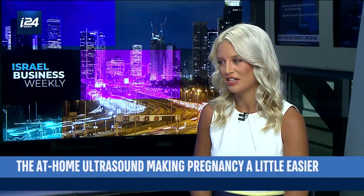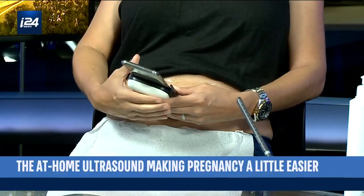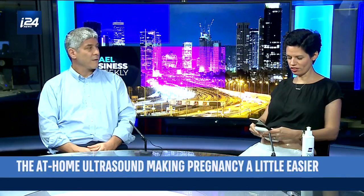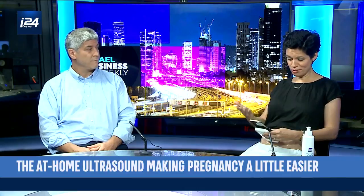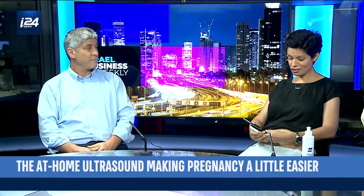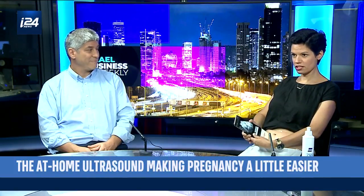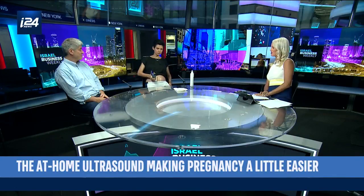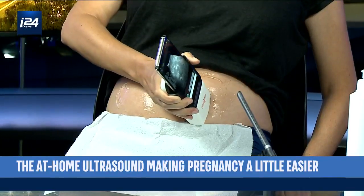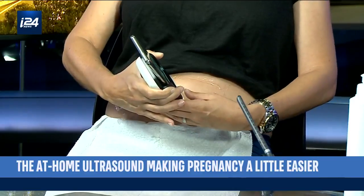Daniela is performing that ultrasound right now. Tell us from your point of view, having to use this device, how does this whole process work? It's amazing, it's so easy to use. Basically they walk you through step by step how to do it on your own and how to do a call with a physician. You basically press play and I'm able to see the baby very clearly — the heartbeat, the limbs, the placenta — and they take you through the step by step process. You can see it very, very clearly: her hands, her legs, spine, and the heartbeat, which is the most important, I think, for a mom.